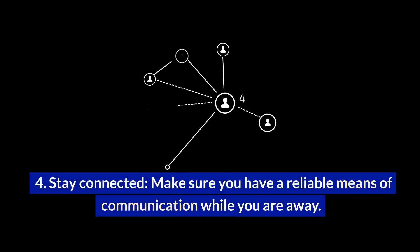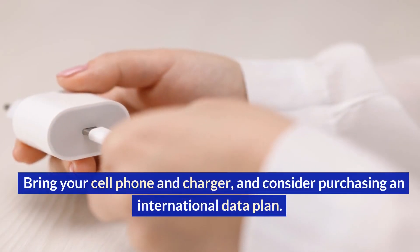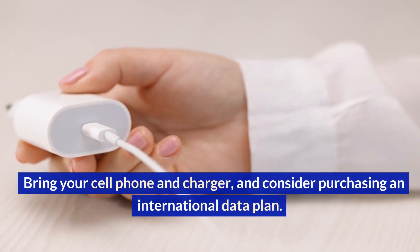Stay connected. Make sure you have a reliable means of communication while you are away. Bring your cell phone and charger, and consider purchasing an international data plan.